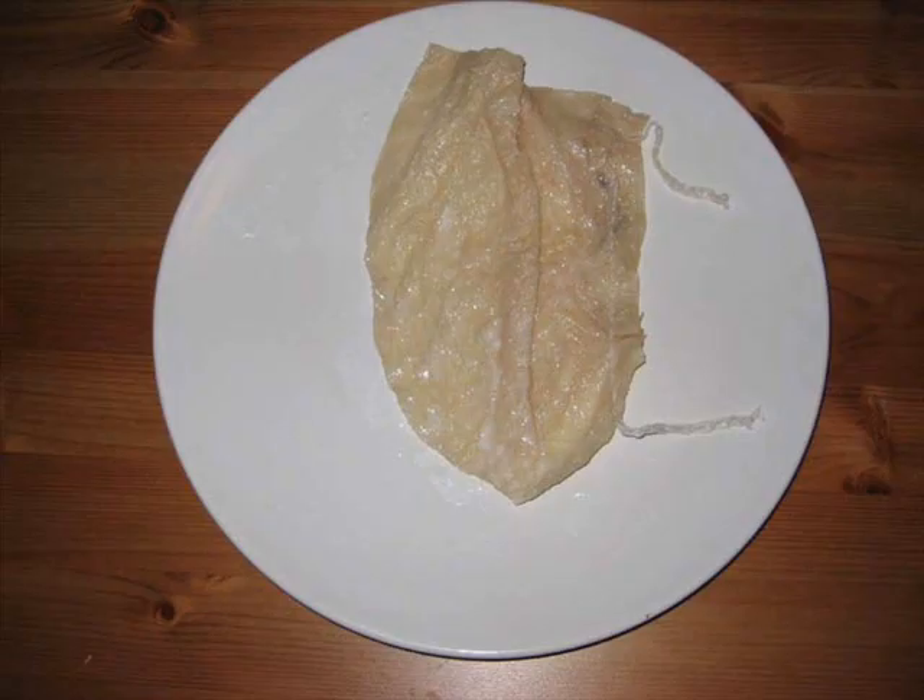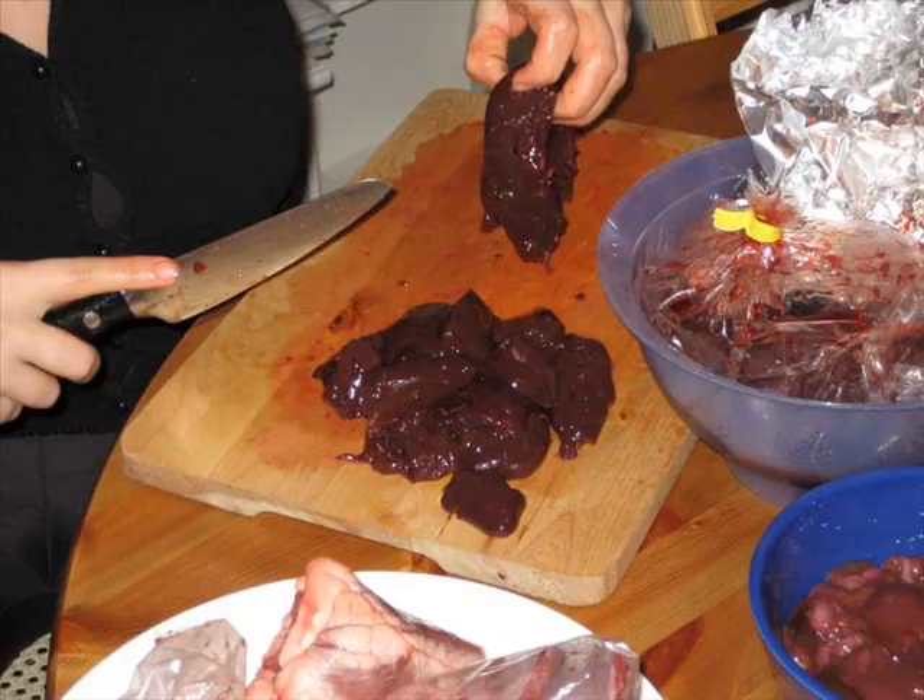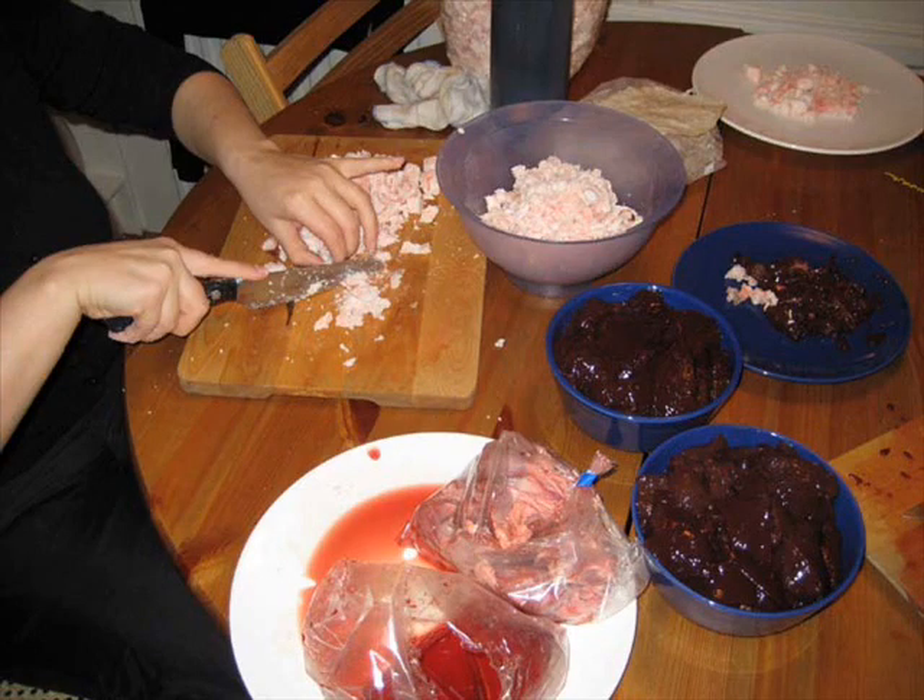The idea is to use everything from the slaughtered sheep and not let any food go to waste. If you have ever been to Þorrablót, an Icelandic mid-winter feast, you will know that this is true — even ram testicles are eaten, and though eating innards may seem gross to some people, it is actually quite healthy.